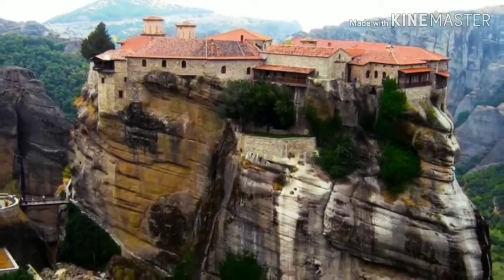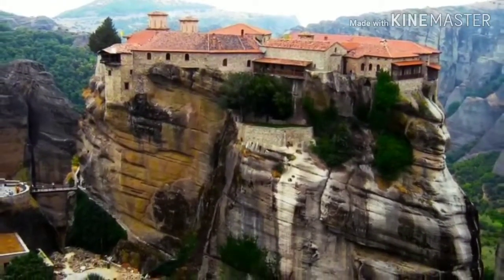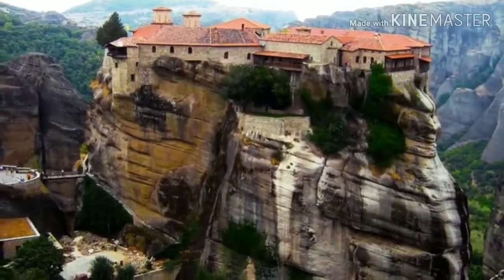Nowadays tourists can visit Meteora via bridges, but they're still pretty narrow and dangerous, so maybe it's just better to take pictures from afar.